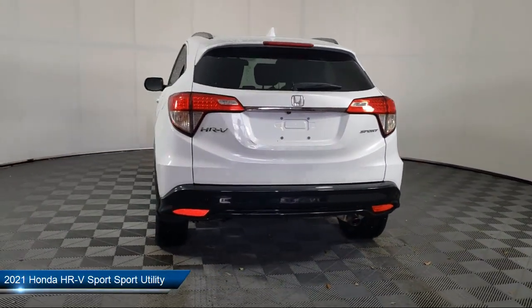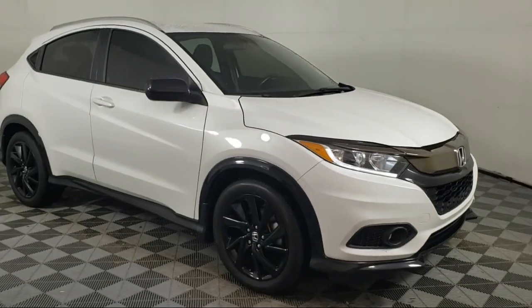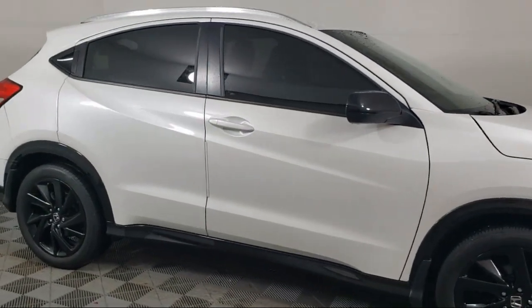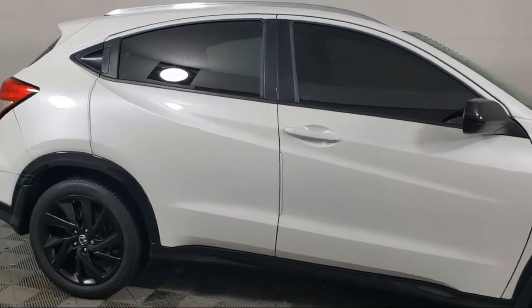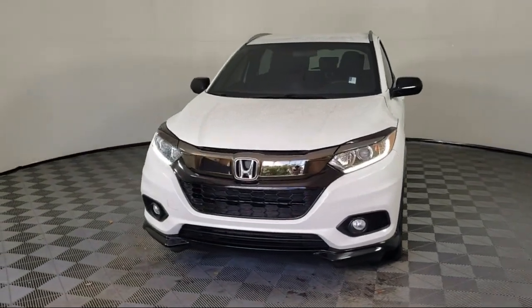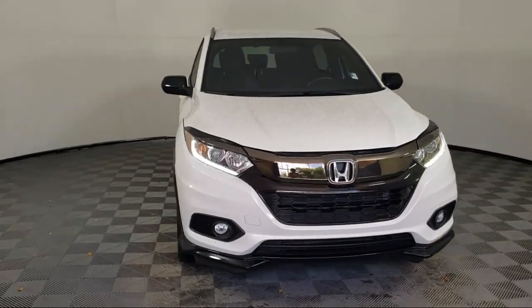It comes equipped with Keyless Entry, Roof Rack, Rear View Camera, Apple CarPlay and Android Auto, Outside Temperature Display, Speed Sensing Steering, Alloy Wheels, Rear Spoiler, Steering Wheel Controls, Electronic Stability Control, and has less than 30,000 miles on the odometer.